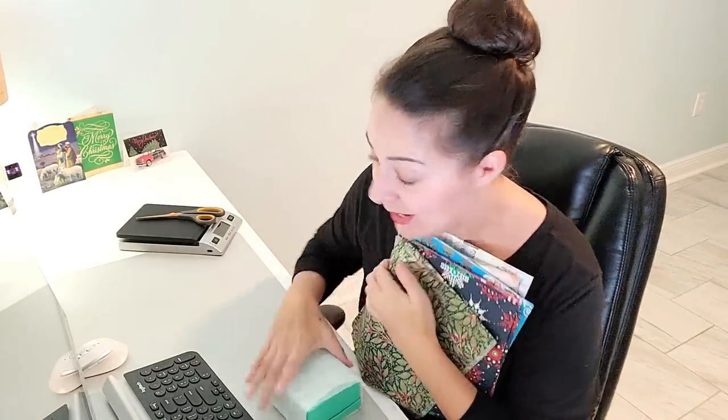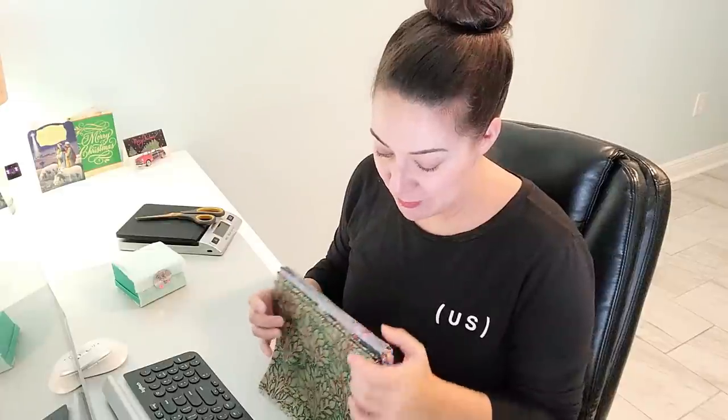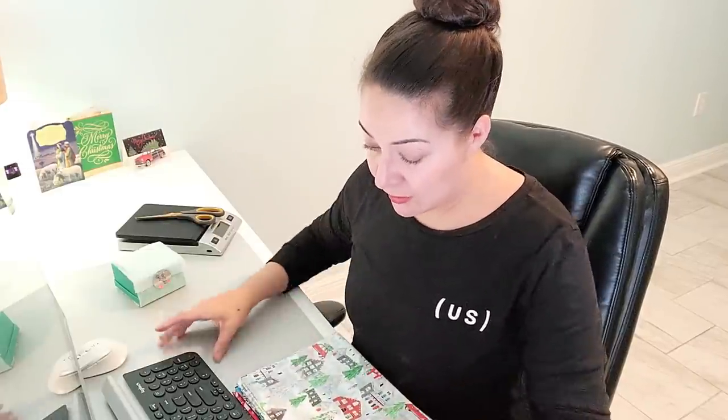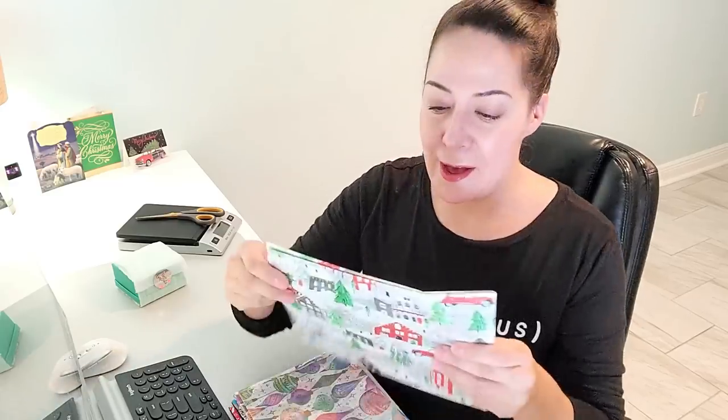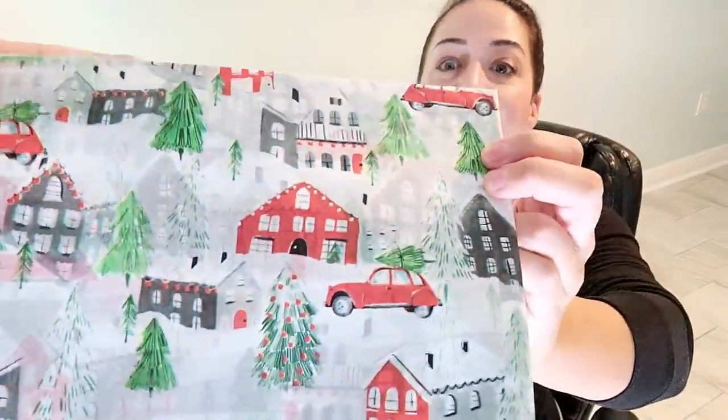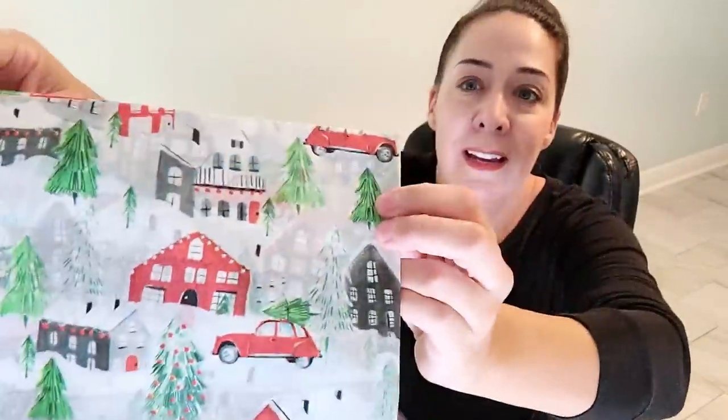It's my favorite time of year for tissue paper. I am in love with Jillson Roberts tissue paper — I gift it to a lot of people. These were some of the holiday prints. Look at that one with the trees on the cars. I have my phone blue-taped to my tripod because my camera — that is not a now problem, as I say all the time.